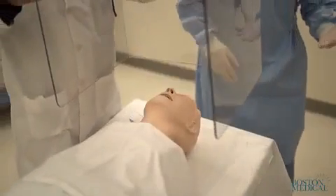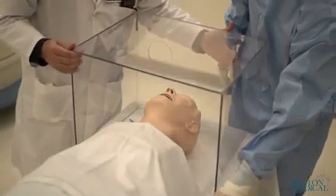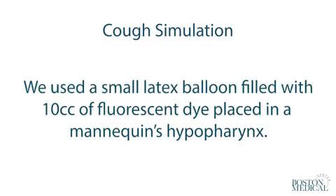We took an aerosol box prototype to our simulation center to examine its protective qualities. To simulate a cough and evaluate the spread of droplets and aerosols, we used a small latex balloon filled with 10 cc's of fluorescent dye placed in a mannequin's hypopharynx.